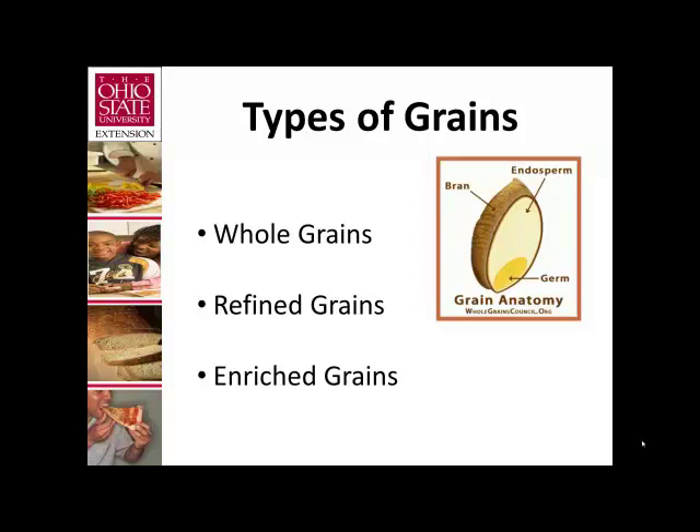Whole grains have been left intact during processing — they include the bran, the germ, and the endosperm. Refined grains have been milled to remove the bran and germ, a process that removes much of the fiber, vitamins, minerals, and antioxidants. While there has been an explosion in whole grain products available in stores, the largest percentage of our foods are still made from refined grains. White bread and rice are possibly our best examples of a refined grain product.